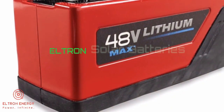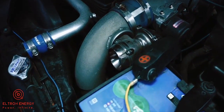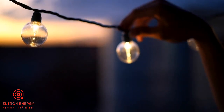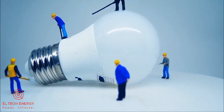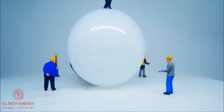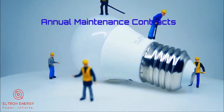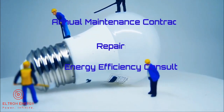Finally, we have Eltrane Solar Batteries. This is a high performance product at a good price, with which our customers can utilize its power when required and reduce their electricity expenses. We also undertake annual maintenance contracts, repairs, and energy efficiency consultation.